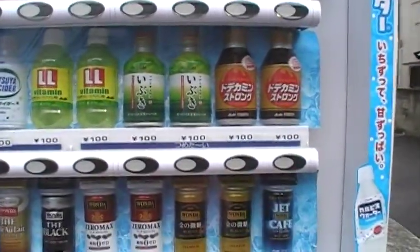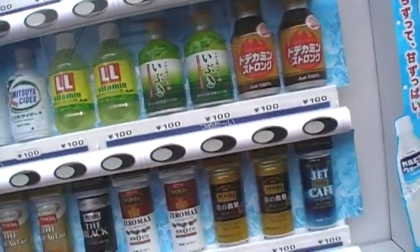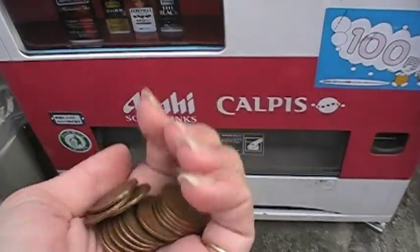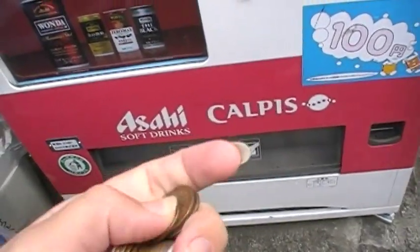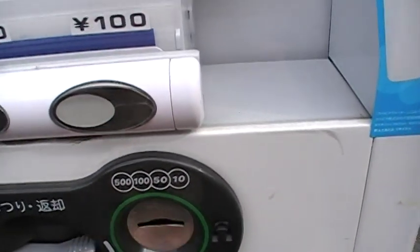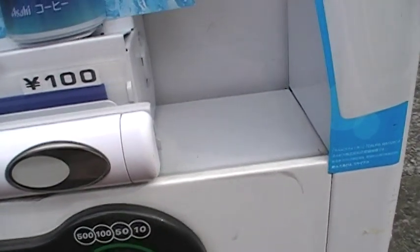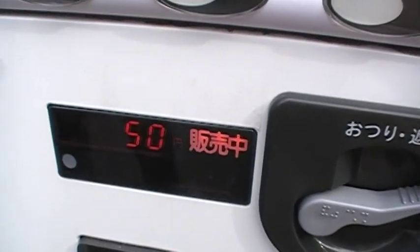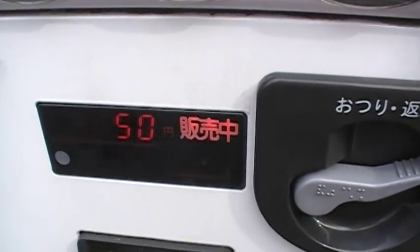Now I just have to get the correct change. I have a lot of dimes, so I'll use those to buy the cider. Let me just put them into the coin slot here. It also shows here how much money I've put in already.